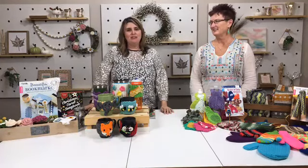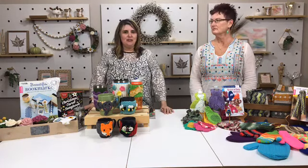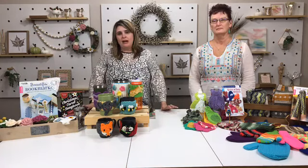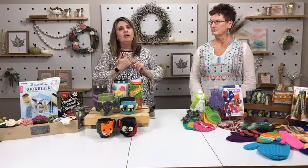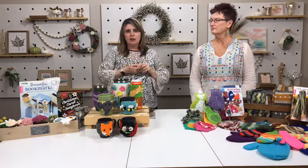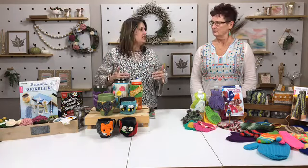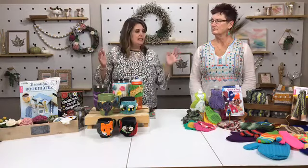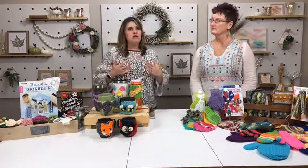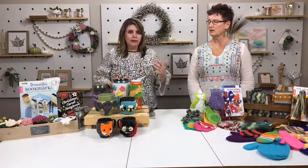Hi everyone, welcome to Leisure Life Live. I'm Veronica and I'm Tana, and we are here today to continue our series. This is our third series so far about gift giving. Throughout the month of November we've been talking about kids gifts you can make for babies and teens, then last week adult gifts. Today we're going to talk about gifts for people that are a little harder to shop for — things that are smaller, go quicker, and things you can make in quantity.